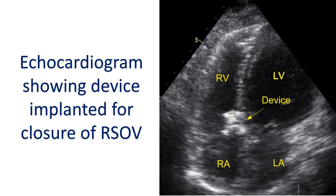Device closure of RSOV is another option being increasingly used in suitable cases. The distance from the aortic end of the RSOV to the opening of the coronary artery is specifically measured to check whether the device will impede coronary flow to the heart muscle.